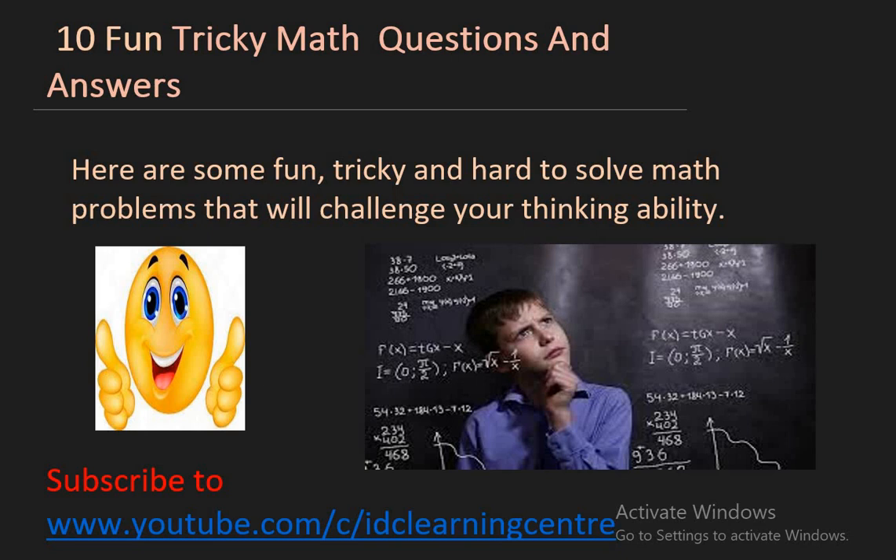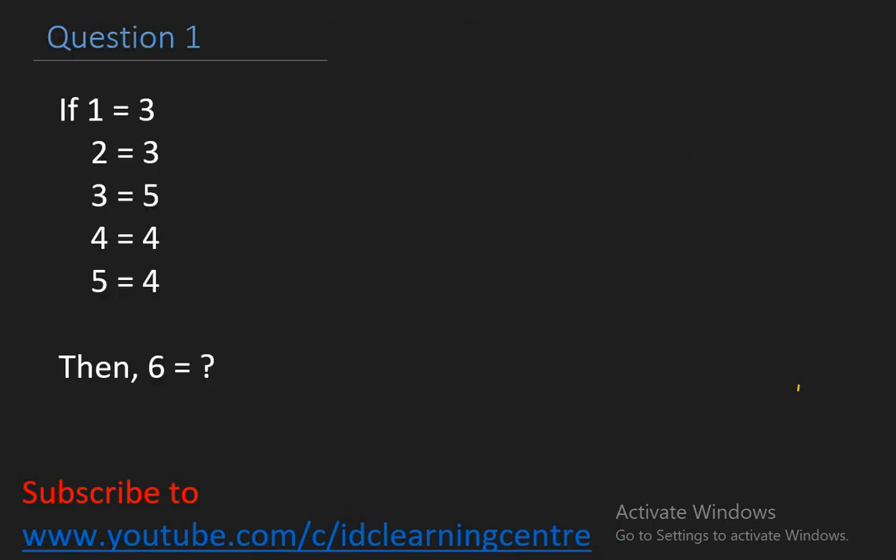Hello everyone, welcome to IDC Learning Center YouTube channel. For today's video we are going to look at 10 fun tricky math questions and answers. These questions are quite challenging and will definitely test your thinking ability. Let's get started with the very first question: if 1 equals 3, 2 equals 3, 3 equals 5, 4 equals 4, 5 equals 4, then what is 6 equal to?